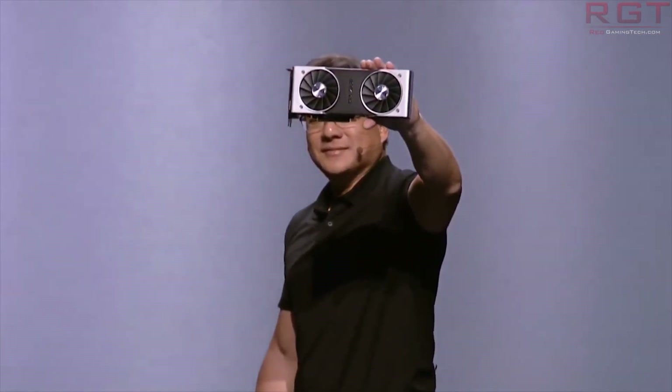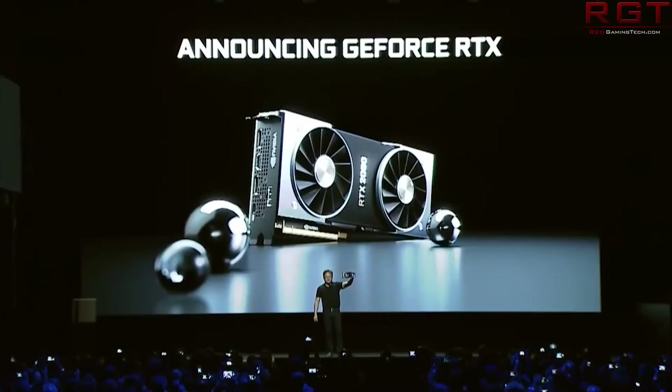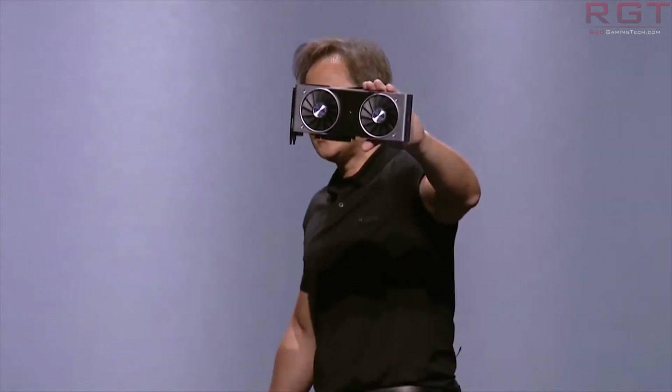Now, we are presuming with the desktop variant of the 2060 that it's going to be using a cut-down TU106 GPU core. So it's fairly likely that we are seeing the same in this particular chip, but obviously just the mobility variant. However, we don't just have the 2060 — we also have the 2070 as well.